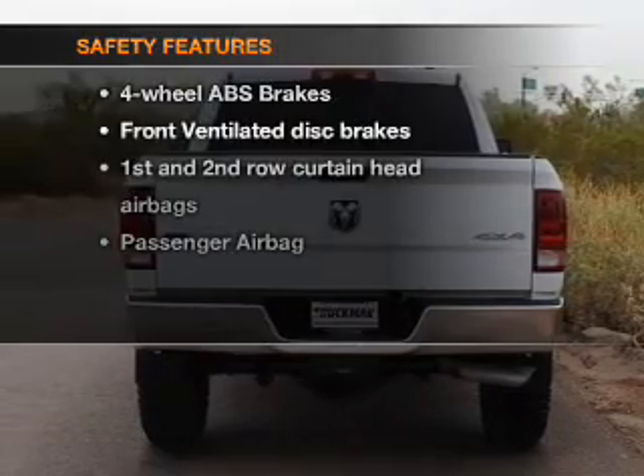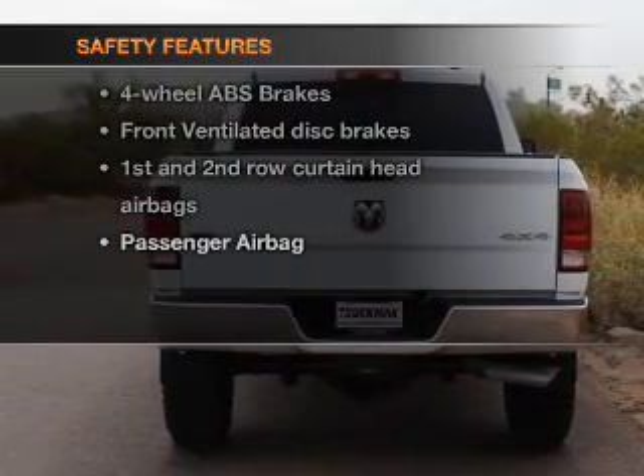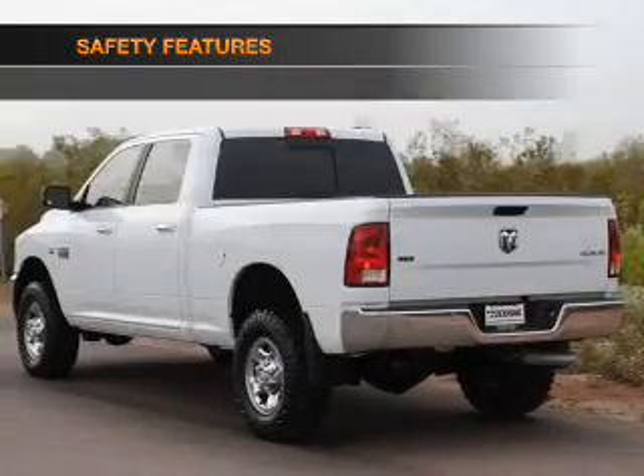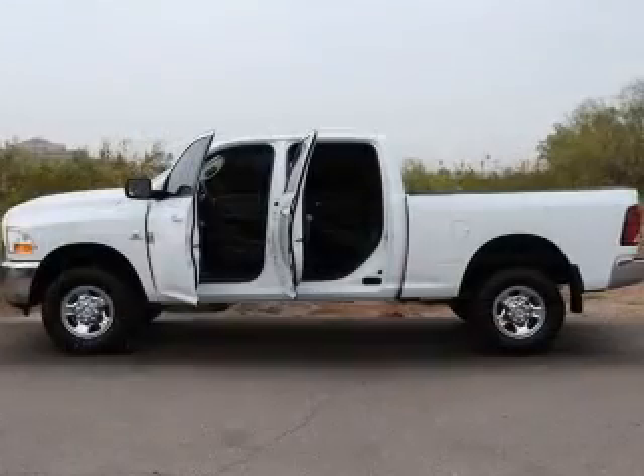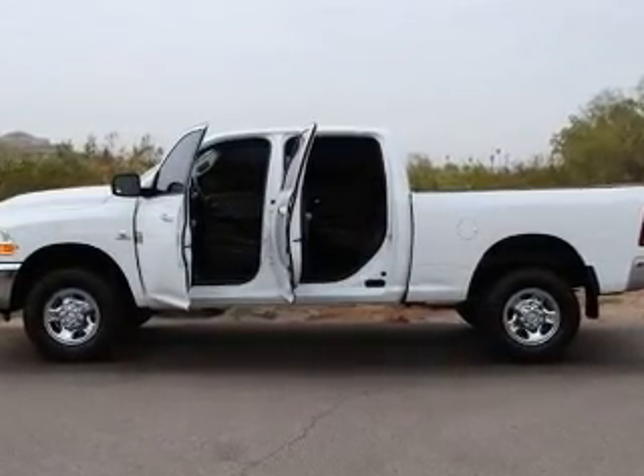If safety is a high priority, rest assured knowing that these top safety components are included: front ventilated disc brakes, curtain head airbags, passenger airbag, and low tire pressure warning.